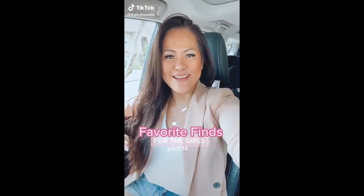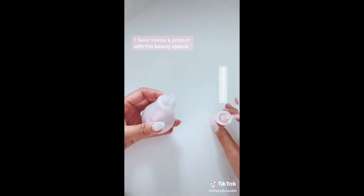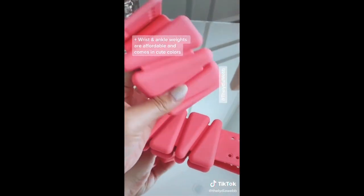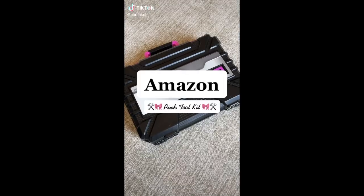Ladies, here's this week's favorite finds for the girls and it's kind of a mixed bag this week — I have something in beauty and something in fitness. If you're not scooping up every last drop of your skincare, you are doing it wrong. The beauty spatula — I stretched this bottle out another week. Just look at all of that stuff that comes out that would have been left behind. And I took my home workouts up with these wrist and ankle weights. They're under $40, come in multiple colors and weights.